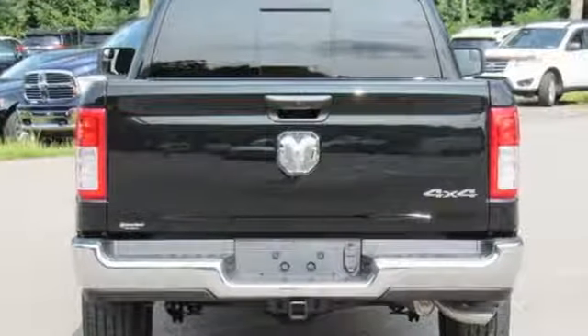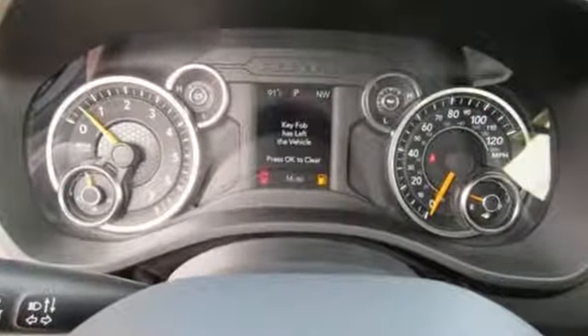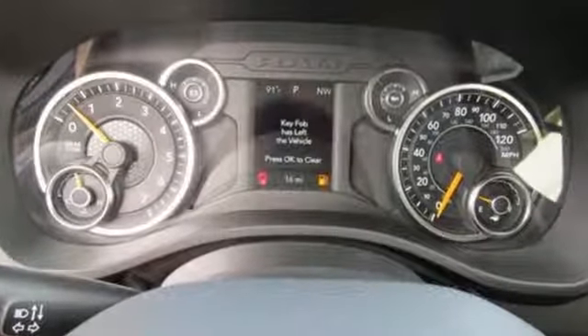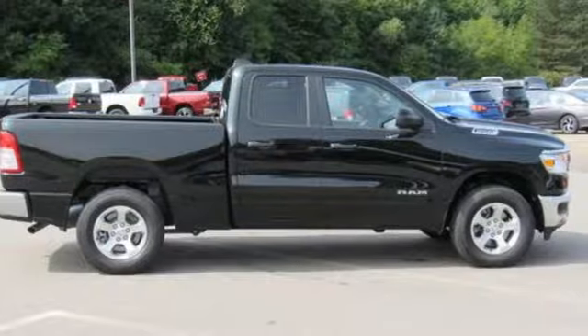Car and Driver hails pretty much everything about this new truck as very well executed. RAM gets the job done. Someone is going to drive this fantastic vehicle off the lot — it should be you. Test drive it today.